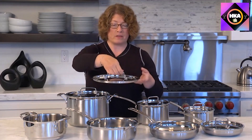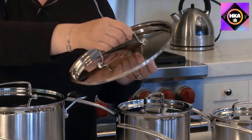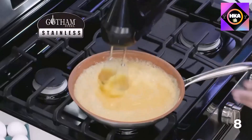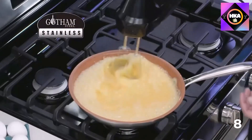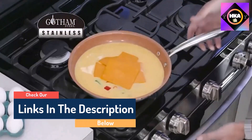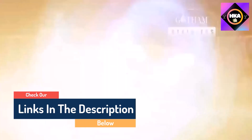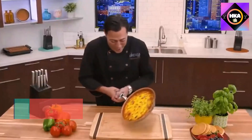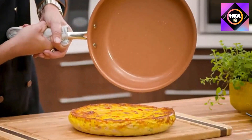Hello guys, today in this video we are going to help you find out the best cookware sets for glass stoves on the market. I made this list based on my personal opinion and tried to list them based on their quality, durability, customer reviews, and more. If you want to see their price and find out more information about them, you can check our links in the description below.